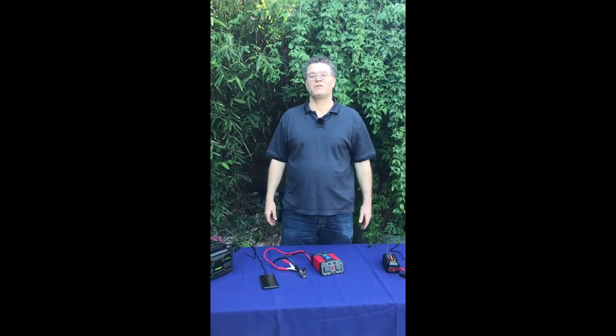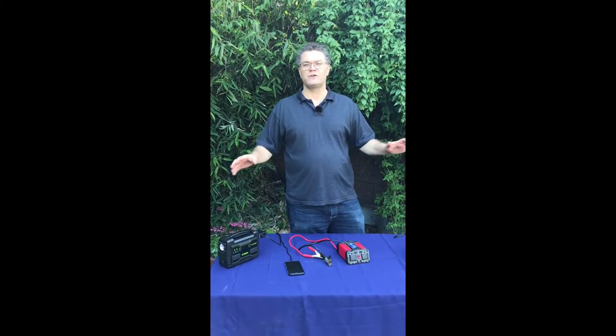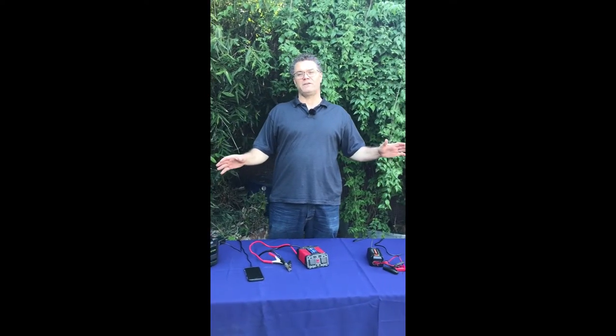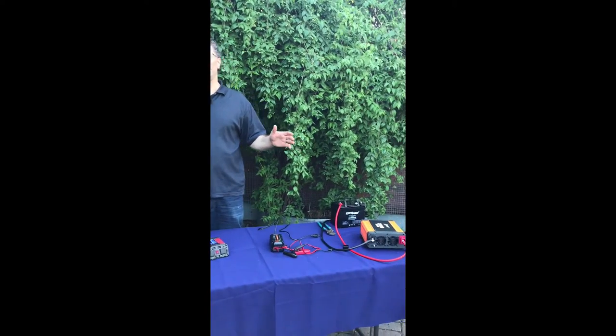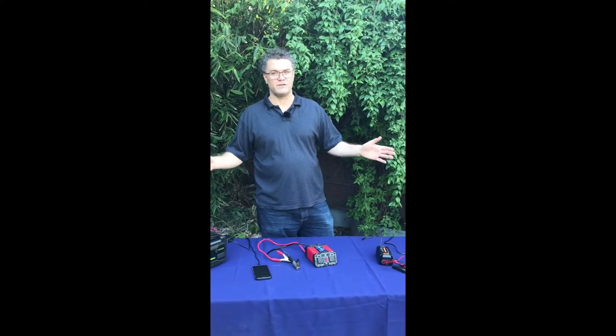Hi, my name is Chris Jacobs and I'm the creator of Vallejo Historic Home Support. Today we're going to talk about some backup power sources that you can use — for example if PG&E shuts your power off as they did during the wildfire season of 2018, and they almost certainly will continue to do probably every single year.